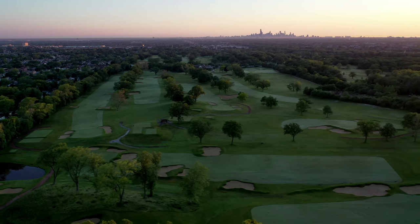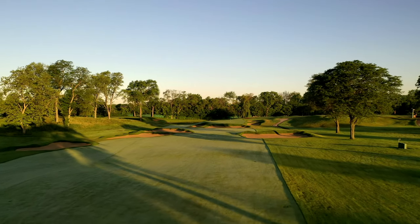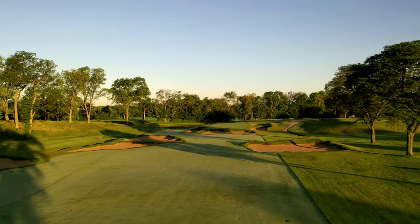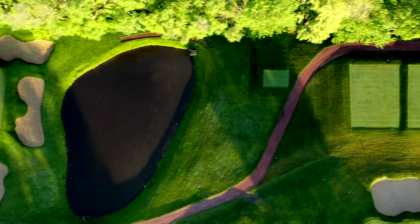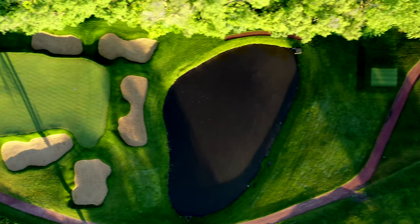We got to do a lot of tree removal, because we're going to try to open up the playing corridors, widen out the fairways, put the bunkers back to where Ross had them, rebuild the tees, and lower them a little bit.